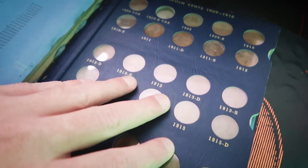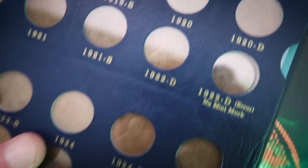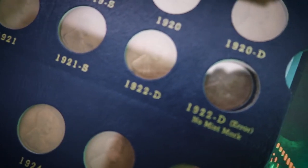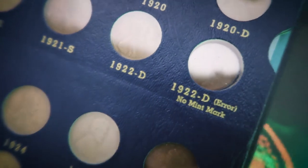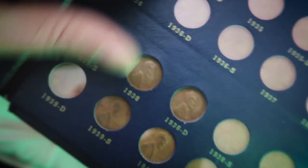Here are my pennies from 1909. Now all of these are going to be brown — see, all brown. I almost got this set complete. I only need three pennies: 1922 D and 1931 S. So all these, like I said, are going to be brown. But if we look at this next book here — this is 1941 to 1974 — this would be a good example.